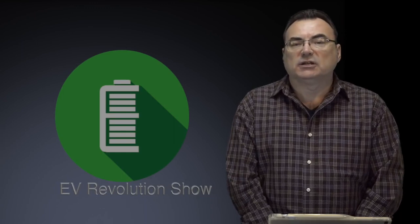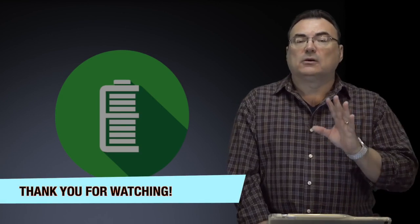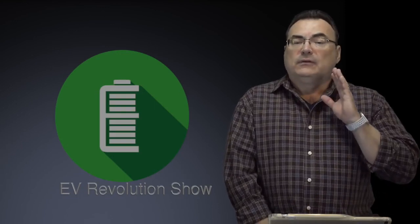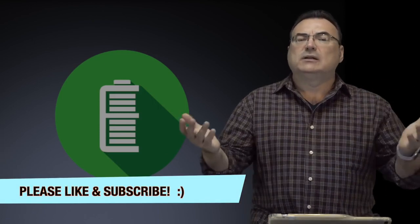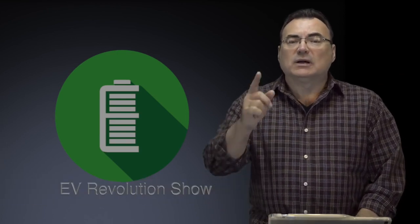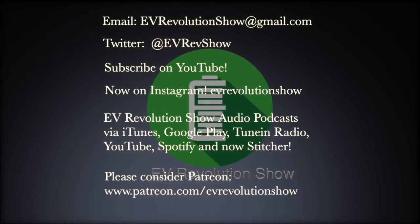That's it for episode 30 of the EV Revolution Show. Hope you enjoyed this quick look at news from different auto manufacturers. I'm super stoked about going to downtown Toronto in about five days for press day at the Canadian International Auto Show. If you like what you see, talk to people about it and ask them to subscribe. Until the next show, which should have more car show content, everybody stay safe and stay warm in this continued polar vortex. See you on the next one — take care!